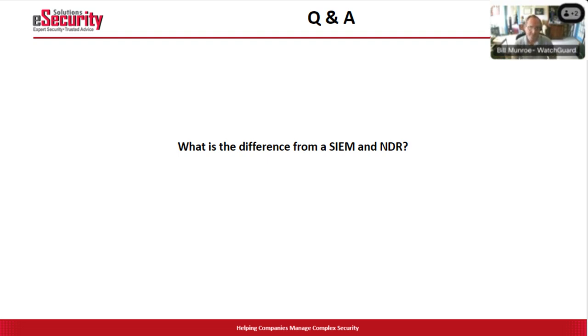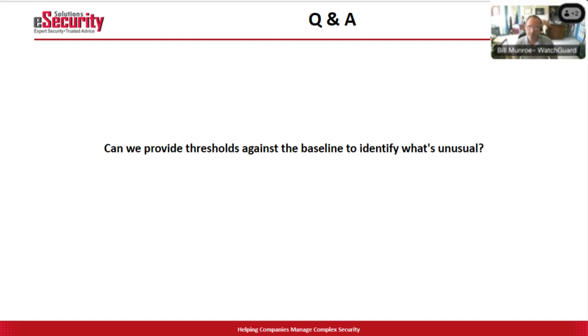Question: can we provide thresholds against the baseline to identify what's unusual? The tool does that automatically for you, but you can configure it to exactly the way you want, adding a specific policy to look for specific things. For example, one of the policies that we run is a MoveIT policy: anything around anomalies related to the threat intelligence we know about how the MoveIT attack unfolds and what TTPs it uses will pop up and the AI will pick that up. The answer is yes, but you don't have to build it yourself — it's all built for you.